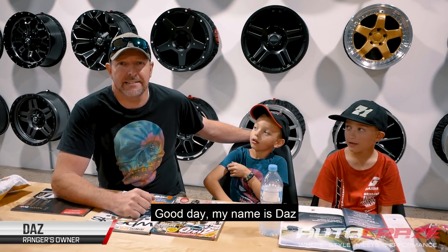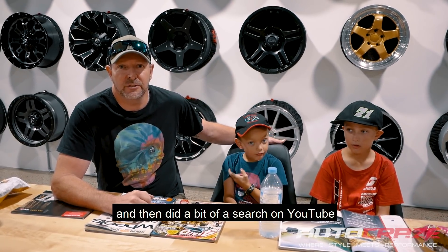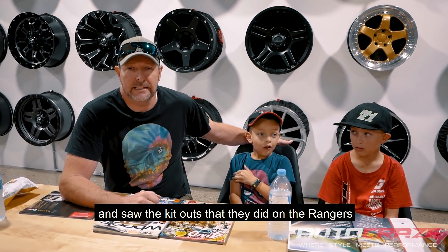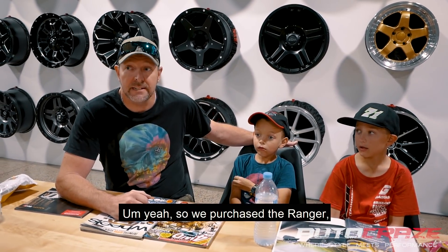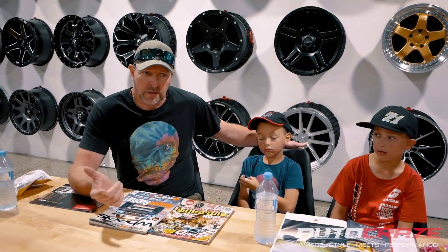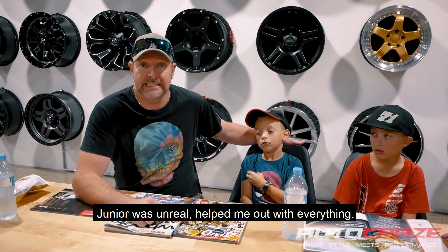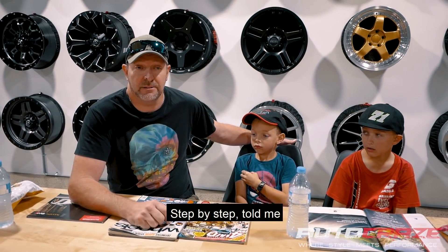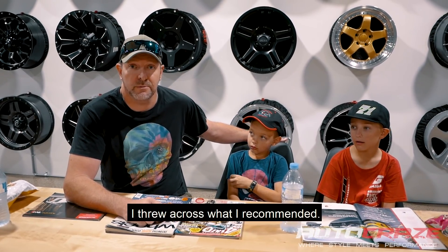G'day, my name's Daz. I found Autocraze on Facebook and then did a bit of a search on YouTube and saw all the kit out they did on the Rangers and absolutely loved the work. So we purchased the Ranger, brought it over here. I got on the phone to Junior — Junior was unreal. Helped me out with everything, step by step. Went through everything he recommended and I threw across what I recommended.